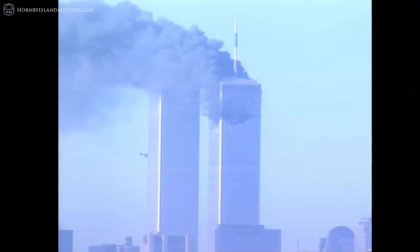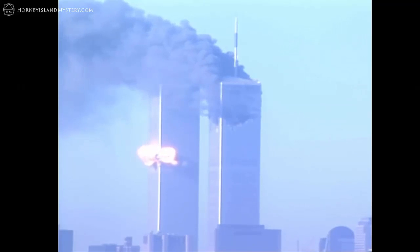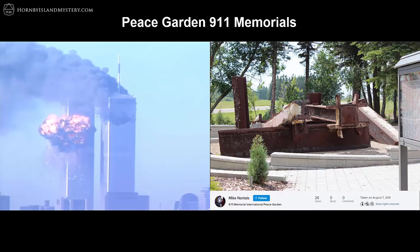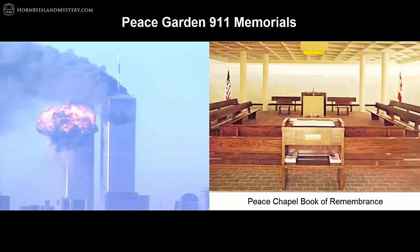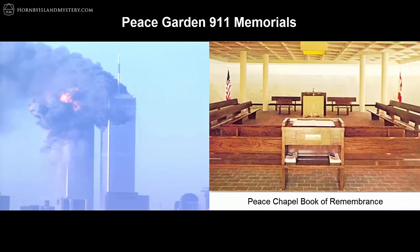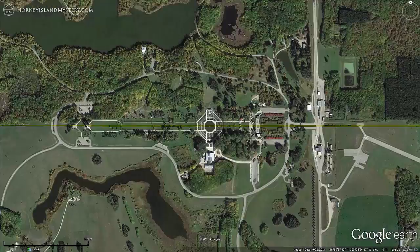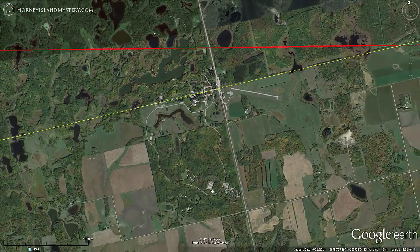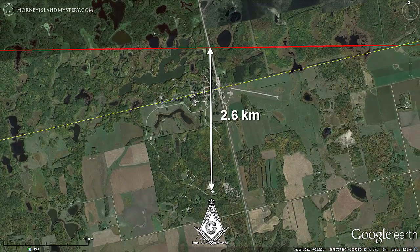Incredibly, the International Peace Garden has not one but two 9/11 memorials. The outdoor memorial is composed of a jumble of beams that are actually from Ground Zero, while the indoor memorial is in the Masonic peace chapel, centered around a book with all the victims' names lying open in ritual. The bisecting line from the Comox hexagon comes within 2.6 kilometers of the Masonic Hall.